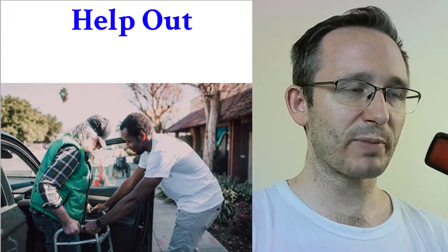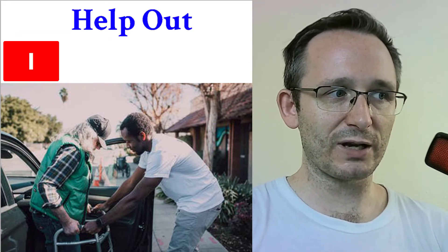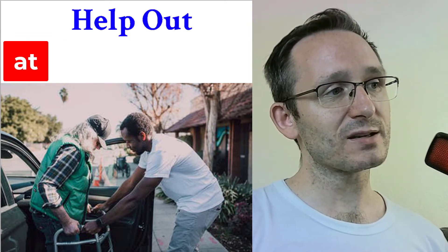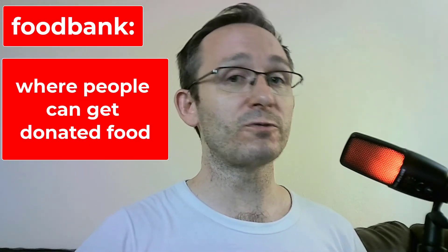Help out. Here's a picture of somebody that's helping out another person. For example: 'Hey buddy, hey friend, can you help me out? I'm trying to get to that building. I need to go to the dentist and I need your help.' Or: 'I can't open my door,' or 'I want to get onto the sidewalk — can you help out?' You might also say: 'I'd like to help out at the food bank — it's a place where they give food to people. I want to volunteer.'